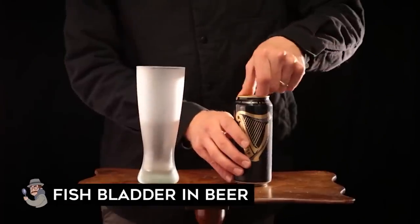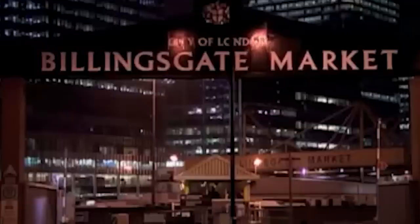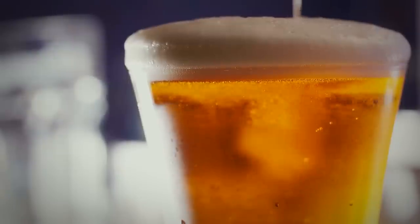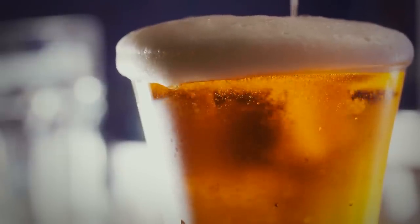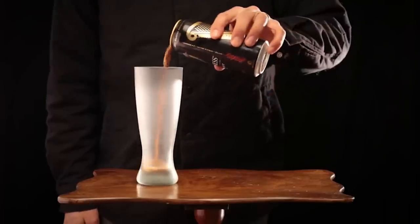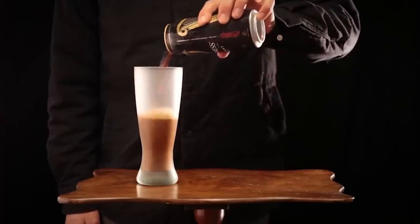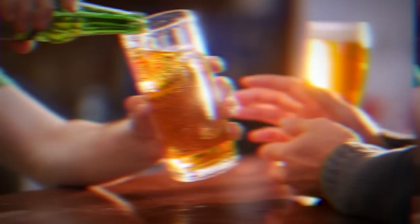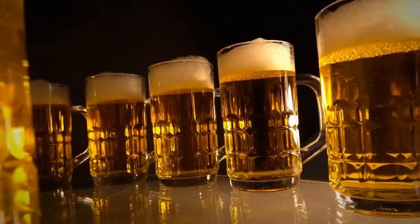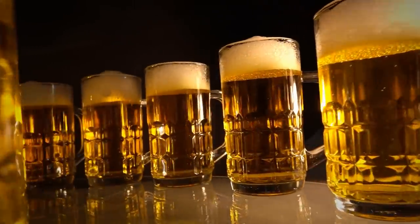Fish bladder in beer: Is beer made with fish? Some are. The popular brand Guinness, for example, contains isinglass, a gelatinous fish byproduct used to clarify the beer and help yeast settle. While most of the isinglass is filtered out during brewing, traces of fish bladder still exist in the final pint, though this doesn't affect the taste. Brewers often use fish bladders for the filtering of cask beers. Isinglass is essentially a gelatin-like substance made by drying and processing the swim bladders of certain fish. It's part of a process called flocculation, and isinglass is still used because it can make beers appear clearer and brighter.